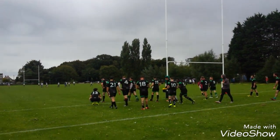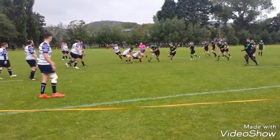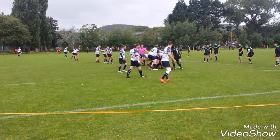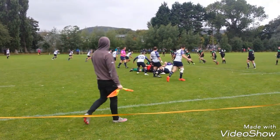What a try this was by the prop, by the way — who charged down that kick and got in the corner. Can they convert it? Unfortunately, it flies just wide of the post.